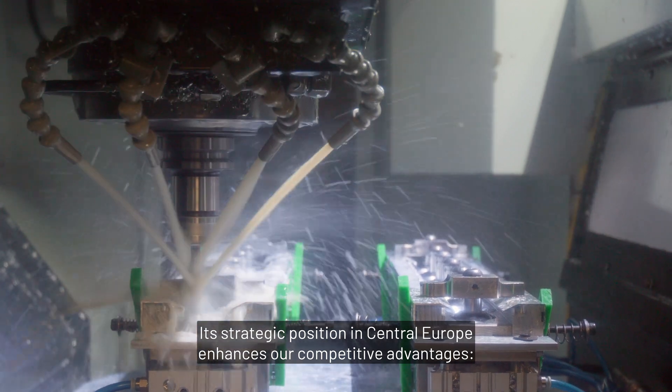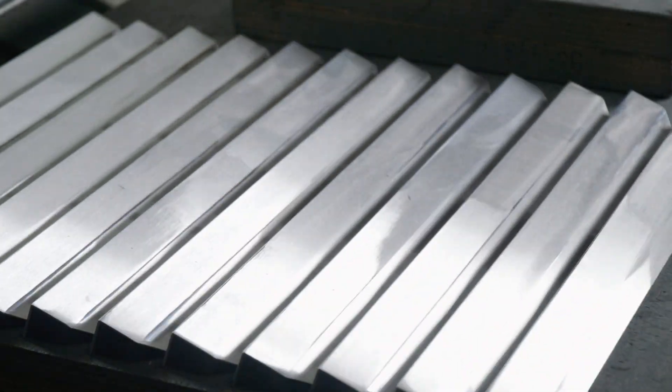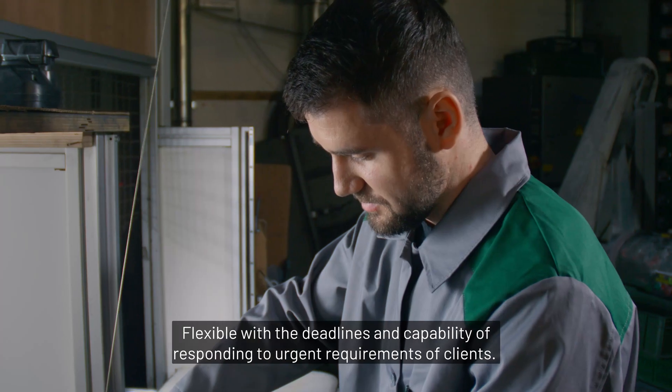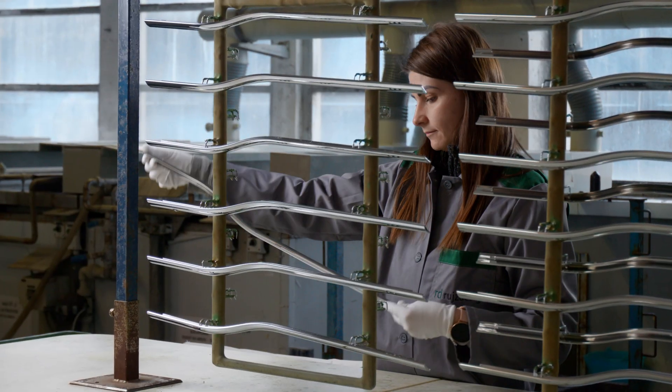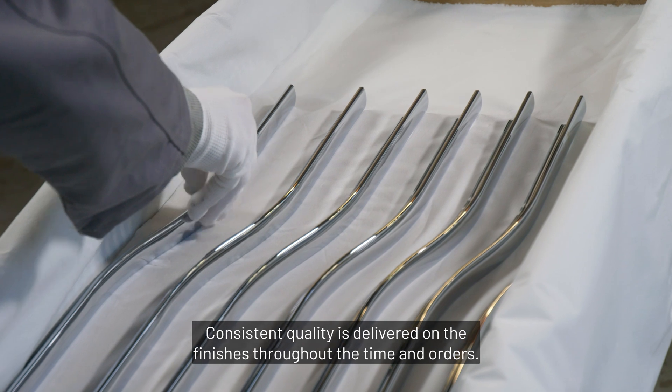Its strategic position in Central Europe enhances our competitive advantages. Flexible with deadlines and capable of responding to urgent client requirements, consistent quality is delivered on the finishes through time and orders.